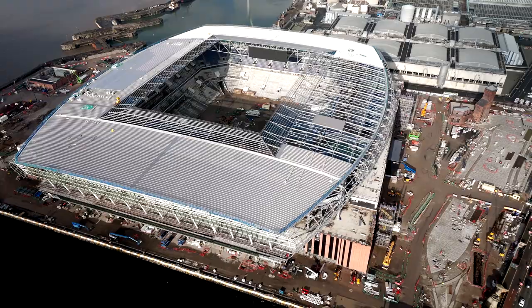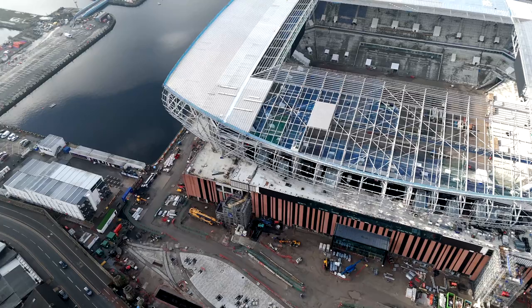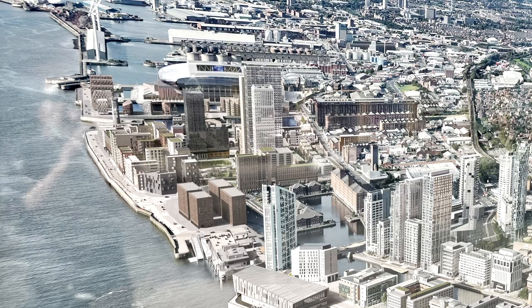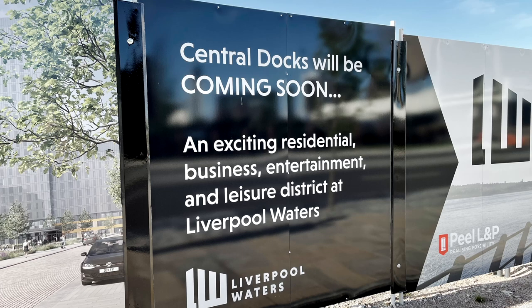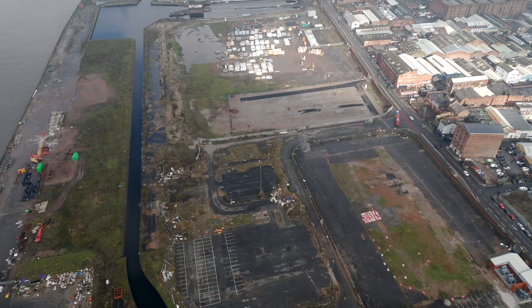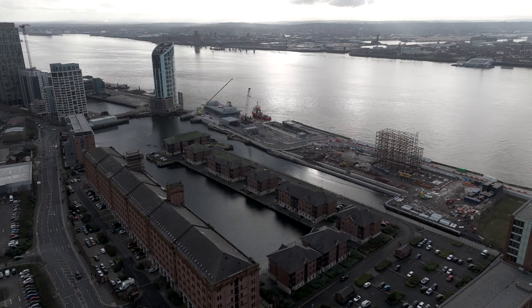So what's the area around the new stadium going to look like when it's complete? To its south is the planned district Central Docks, part of Liverpool Waters, a major project by Peel Holdings. Here are the boards on Jesse Hartley Way: 'Central Docks — an exciting residential, business, entertainment and leisure district at Liverpool Waters. Coming soon.' But I took those pictures in August 2021. Two and a half years later, no buildings have appeared. Lower down we can see the Isle of Man ferry terminal nearing completion and nearby the steel skeleton of a new building — what is it? Post a comment if you know.